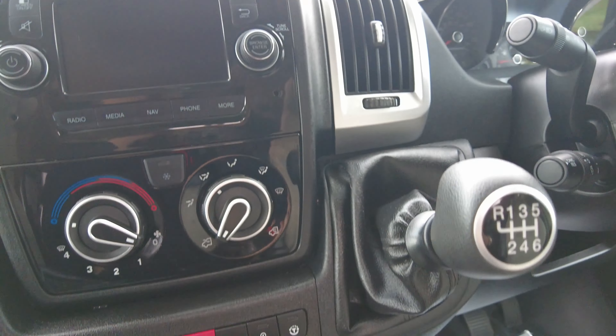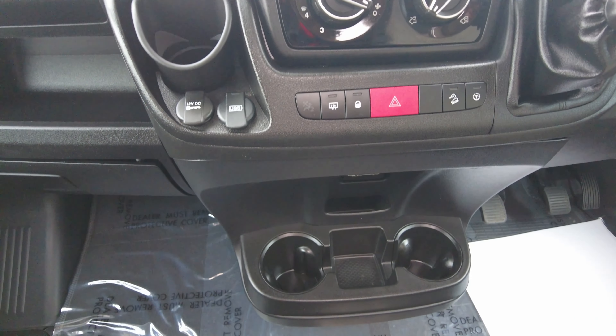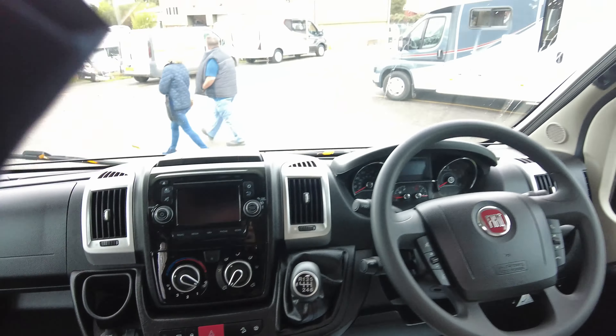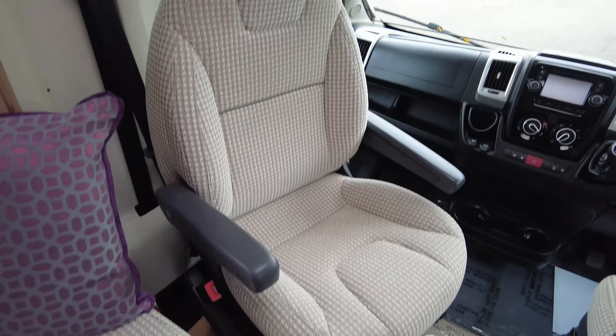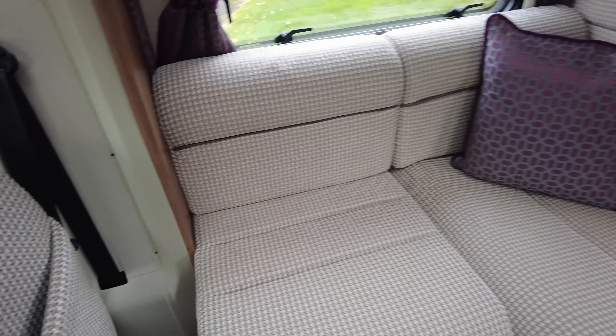The storage takes you directly underneath the French bed to the back, and you've got the fridge vents. Along the top there you can see the wind-out canopy and the blown air heated system by Truma, so you've got the boiler vent on just the side. This time of year, make sure that it is nice and clean and clear and free from leaves and debris — that sort of thing — because you don't want your boiler packing up.